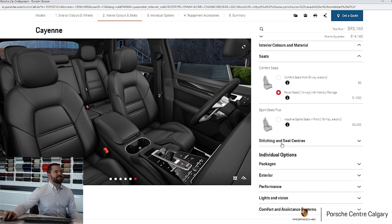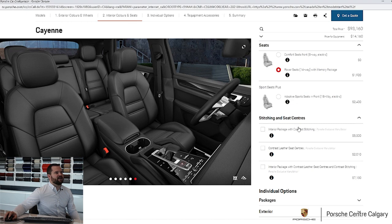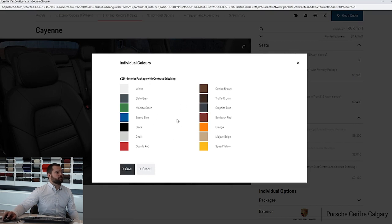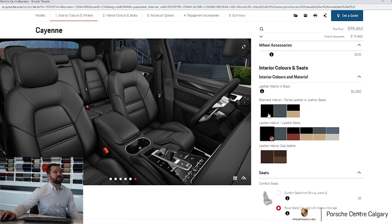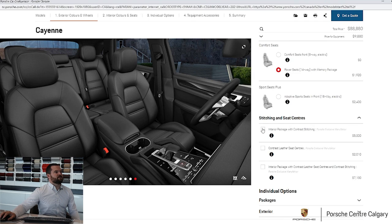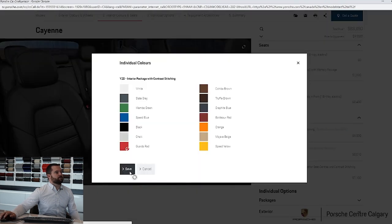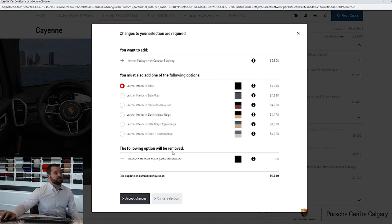If we click on stitching and seat centers — this is another section most people skip over — you can select an interior package with contrasting stitching. If I tick that box, it opens up and lets me select a color for the stitching. The most popular is probably Guards Red. However, it forces you into the full leather interior. So if you had a standard interior and decided you wanted to add a contrasting stitch, it'll tell you that in order to do the stitch you need the full leather interior. Your upgrade cost is therefore more considerable than just the stitch alone — you have to pay for the stitch and for the full leather.